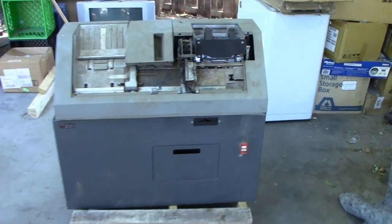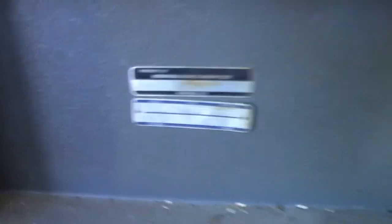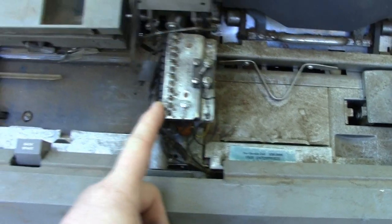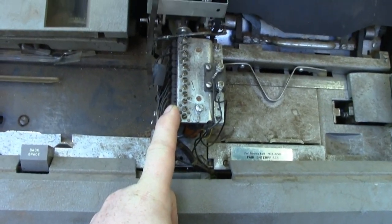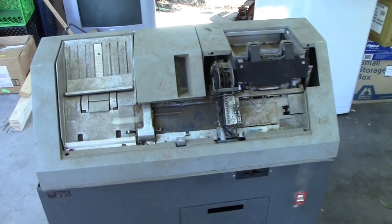This is what it was. It's a keypunch — the IBM Model 29. And we can tell because it has this interpreter interposer here; it's the Model C Model 29.